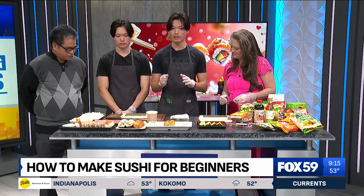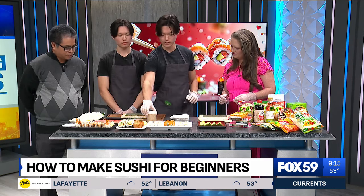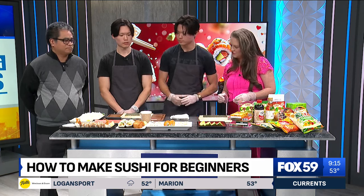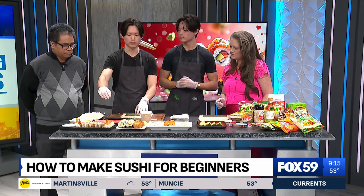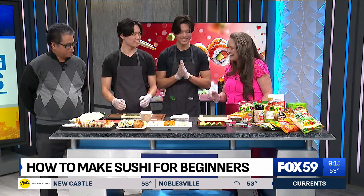The sushi rice is basically white rice mixed with rice wine vinegar, and on the outside of the rice we put some sesame seeds. This is nori, which is seaweed in Japanese. As for the fillings, we have kanikama, which is imitation crab meat, as well as avocado.